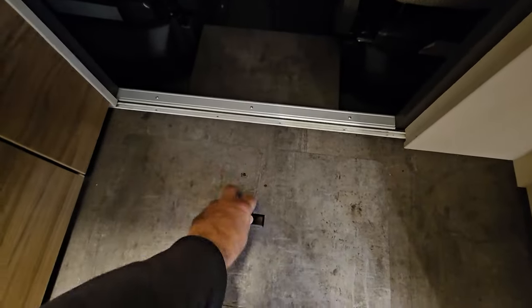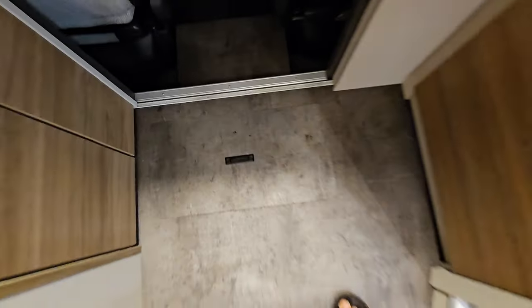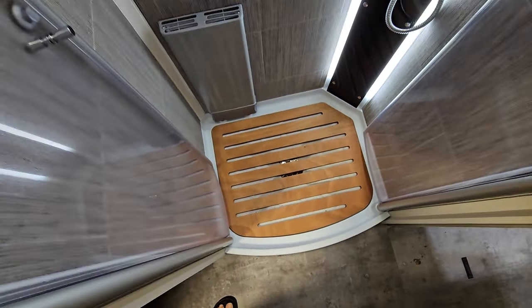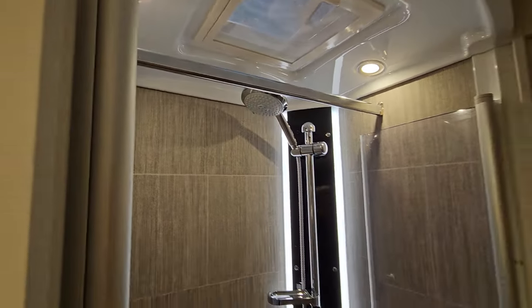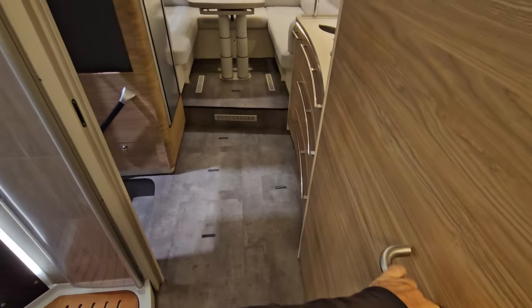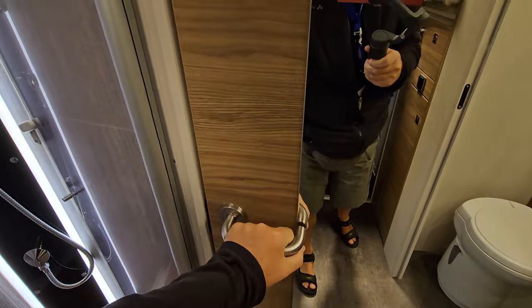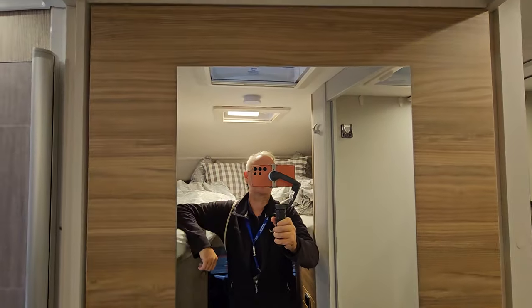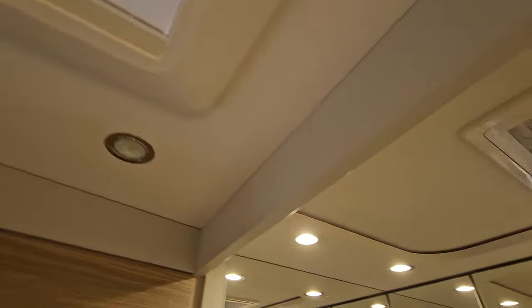Down here is the water tank. There you have your shower with central drainage — a lovely shower. You've got a bar up there to hang your stuff up to get it dry.